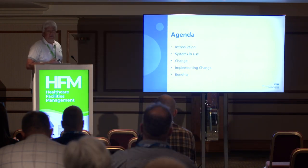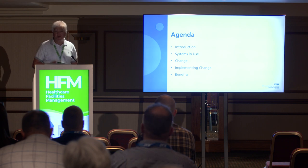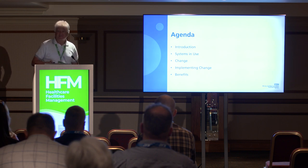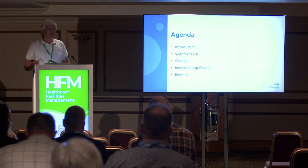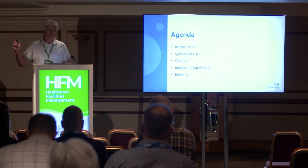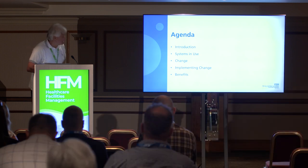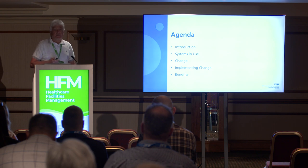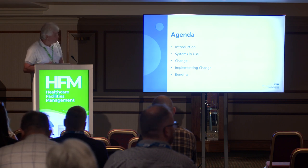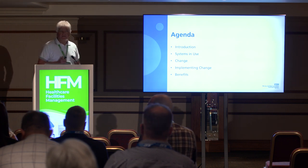Then we get to change — and we all know about change in the NHS. When you get a lot of portering staff together and say we're changing how you're working, it's very challenging. You hear: why are we changing? For what reason? Why are we changing something that isn't broken? Implementing that change is always a challenge, but you know what you want and you want to implement it.